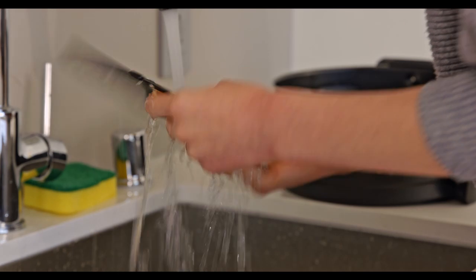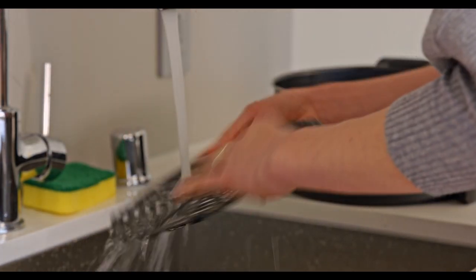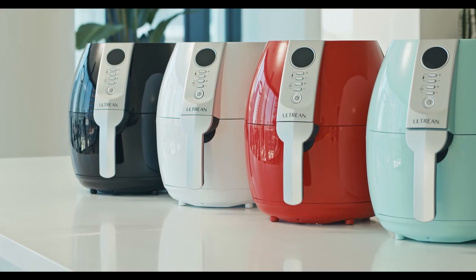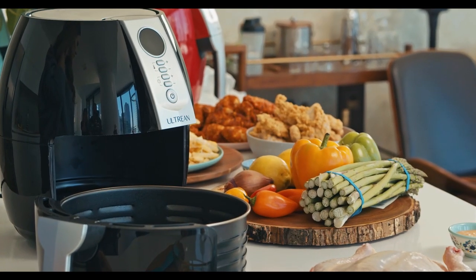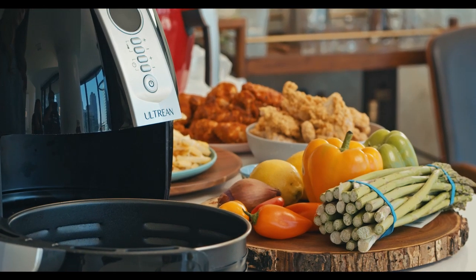It comes with a detachable and easy-to-clean basket and oil filter plate. Our 4.2-quart Air Fryer comes in different attractive colors: white, green, red, and the classic black. With its contemporary and sleek design, it's perfect to be given as a gift.